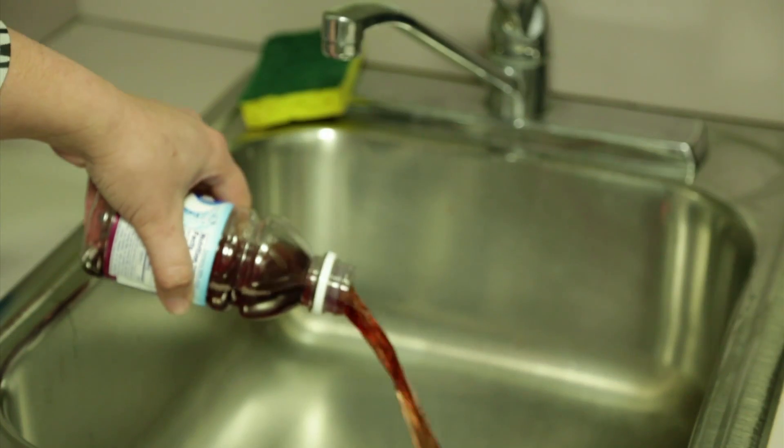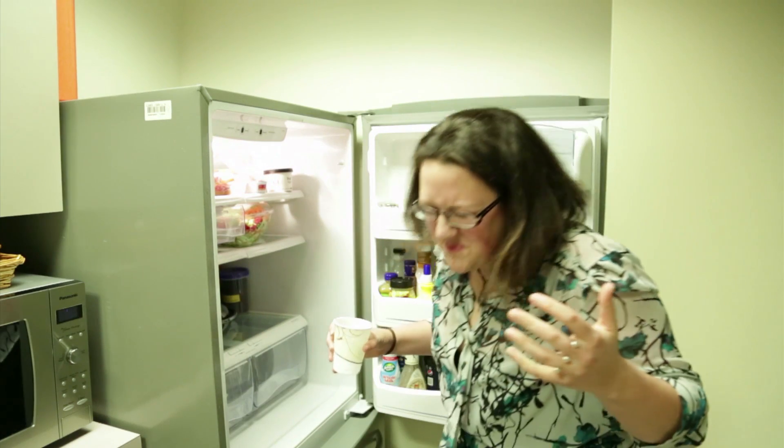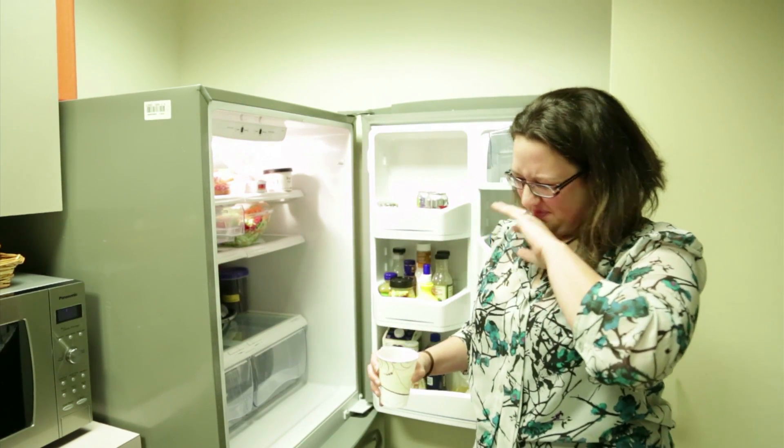You've tossed it out, you've poured it out, and sometimes you've even spit it out. Spoiled foods and drinks can dent your budget and shock your senses.